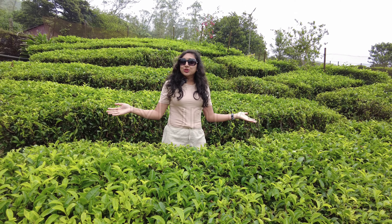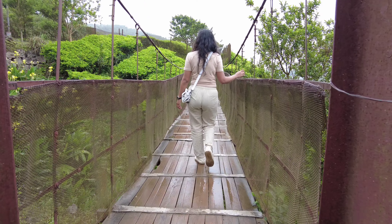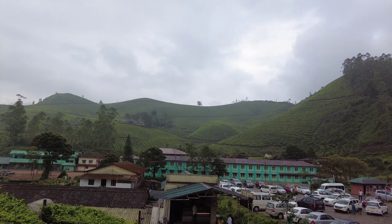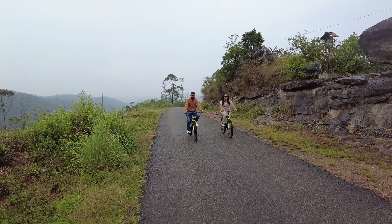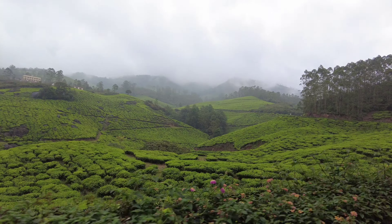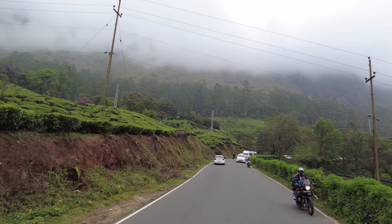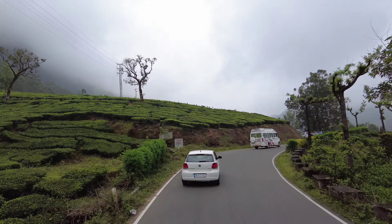Hi everyone, welcome to Munnar — landscape of a tea garden, a delightful town, exotic flora and amazing views. Welcome to the resort town of Munnar, which is the most visited tourist destination in Kerala and the best hill station in south India.